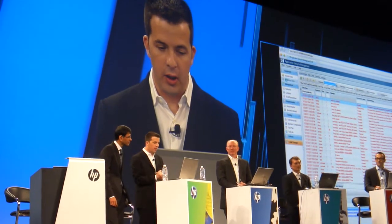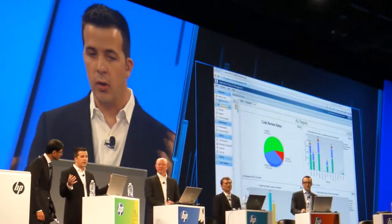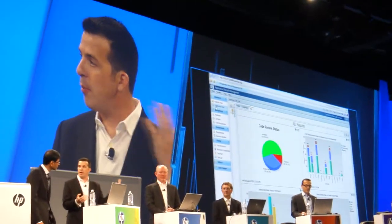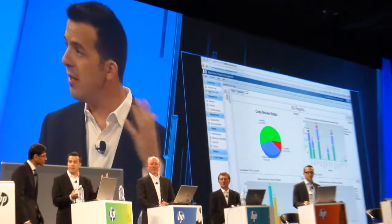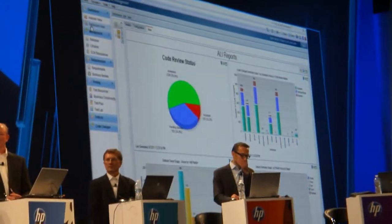Another thing you could look at is our ALM dashboard. Our ALM dashboard today brings in information where you could look at everything in the health status of your application development and application testing. In one place, you could track all the work that your entire team has been doing and have a single view to do that.